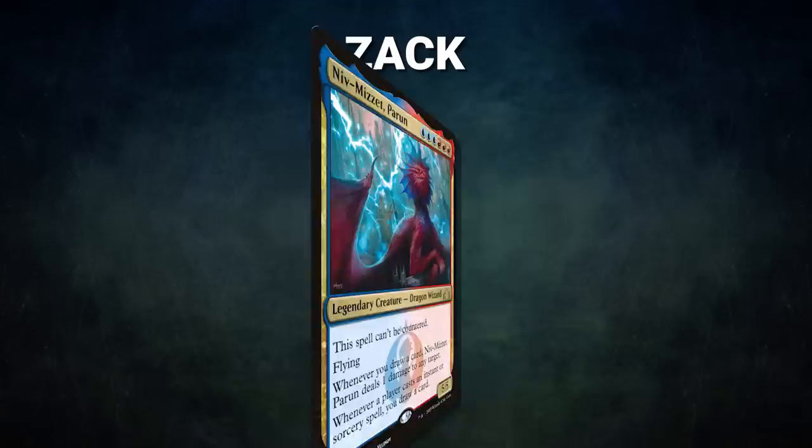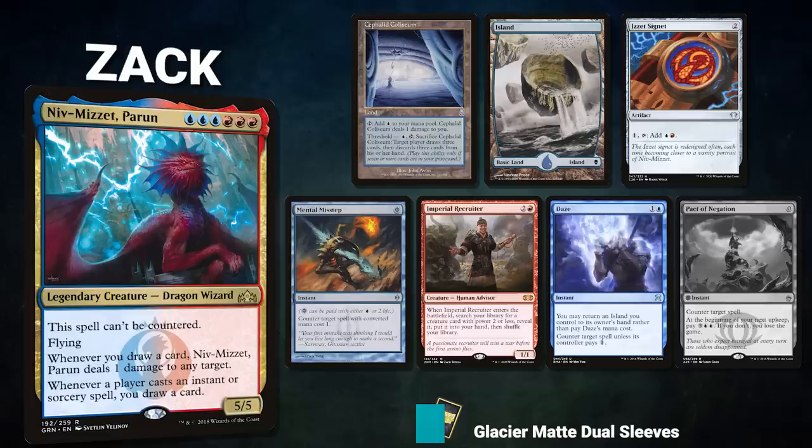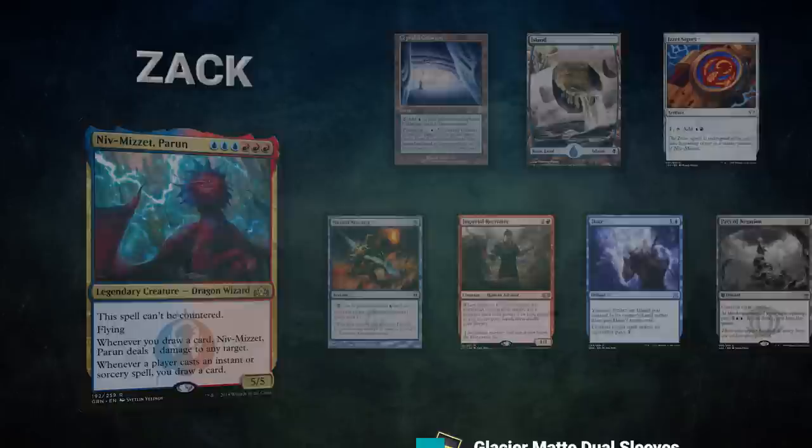First we have Zac piloting Niv-Mizzet Perun, a control deck that aims to combo off with a Curiosity effect and its commander in order to ping the table to death. Zac's opening hand contains a Cephalid Coliseum, Island, Izzet Signet, Mental Misstep, Imperial Recruiter, and Days Undoing. His London mulligan is a Pact of Negation.